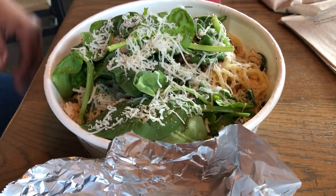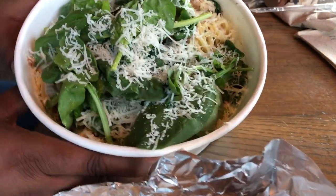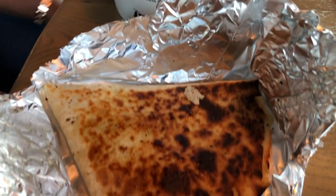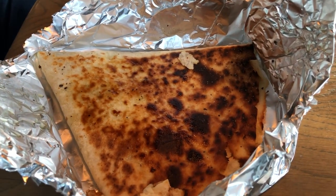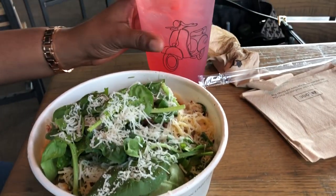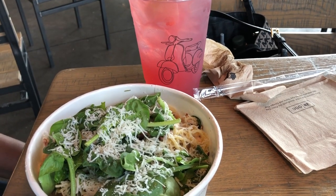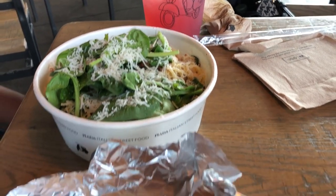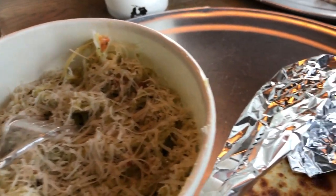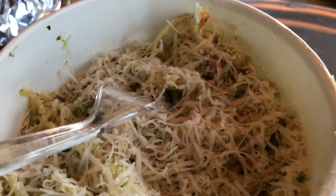Brie has the carbonara with extra spinach and Parmesan cheese, and she also has the garlic dough bread. She got a hibiscus blackberry lemonade. This place is new for us — it's kind of like a Chipotle but Italian, like a fast-food Italian place. Anyway, this is what's for dinner tonight and see you guys next time.